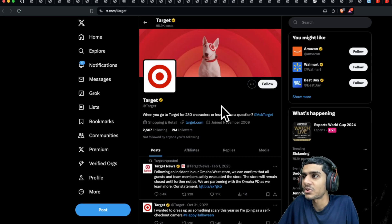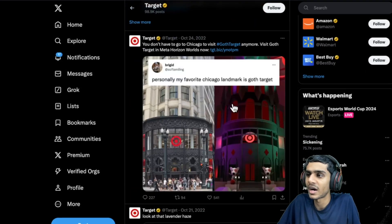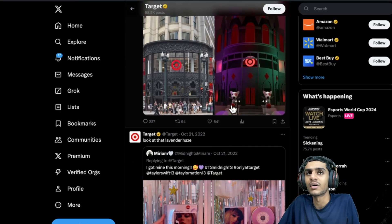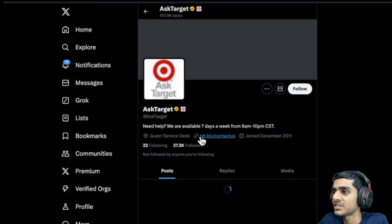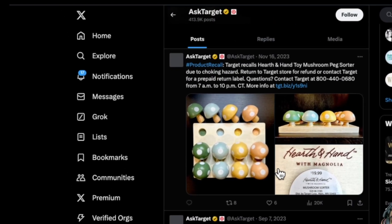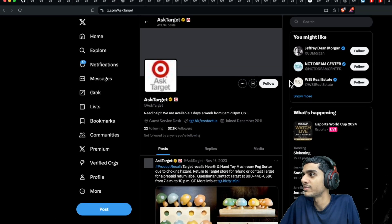Let's check the Target official Twitter page for any latest update. I've been checking the Target official web page and their 'Ask Target' page, but as of right now there are no recent updates regarding this specific outage.